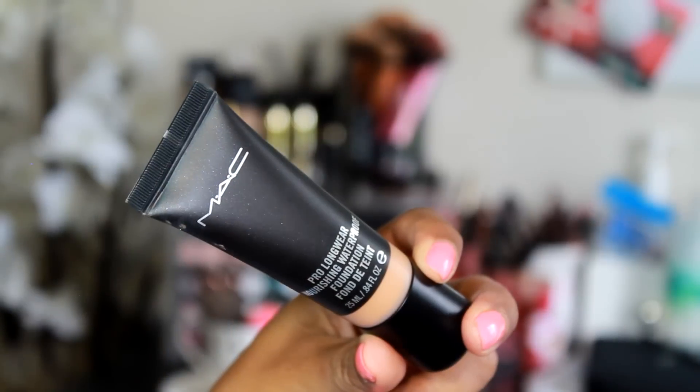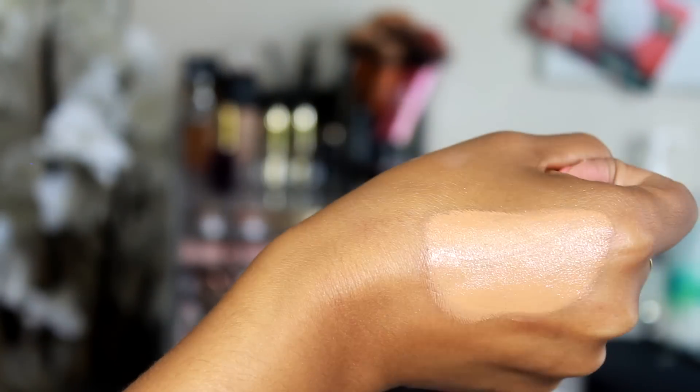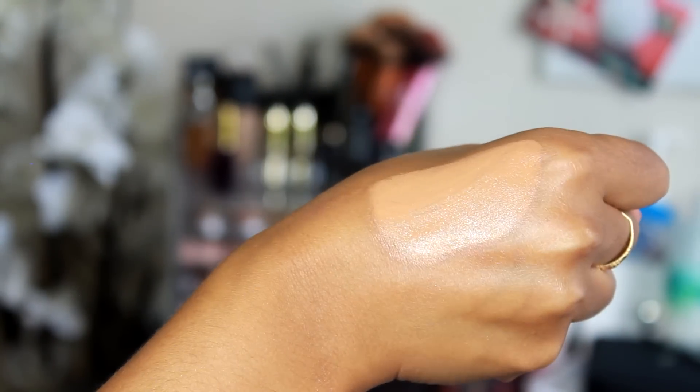Then I picked up the Pro Longwear Nourishing Waterproof Foundation and I got mine in NC45, which I think is too dark for me. The girl at the counter advised me to get a shade darker because they run a little bit lighter, but when I got home and tried it out it is a tad bit dark for me. I was thinking by this time I'd have a nice tan but I'm trying to work with it. Otherwise I'm going to have to go get NC42, which is usually my color. When I swatched it, it did look a little bit light, so that's why I went with this one, but I feel like it's a tad bit dark on me.